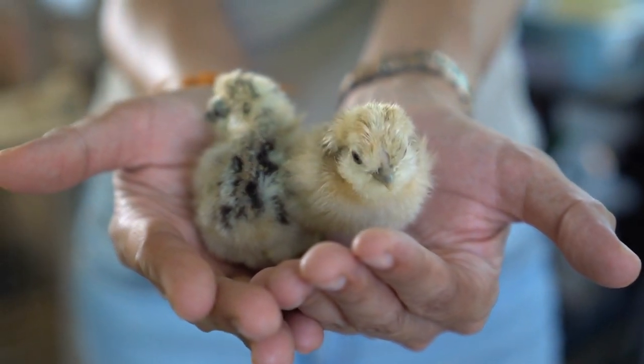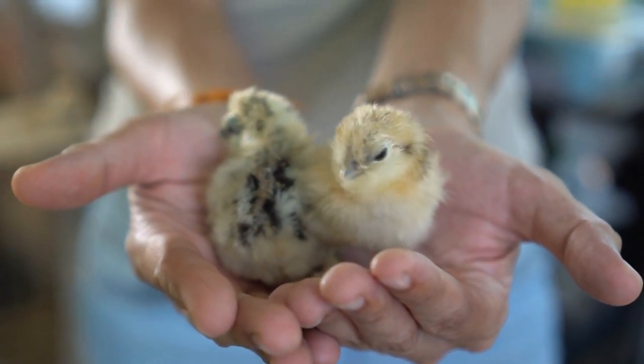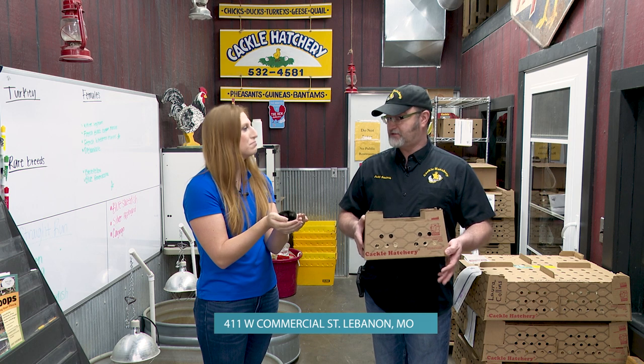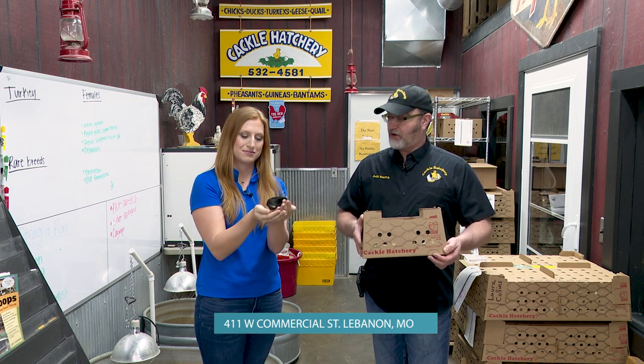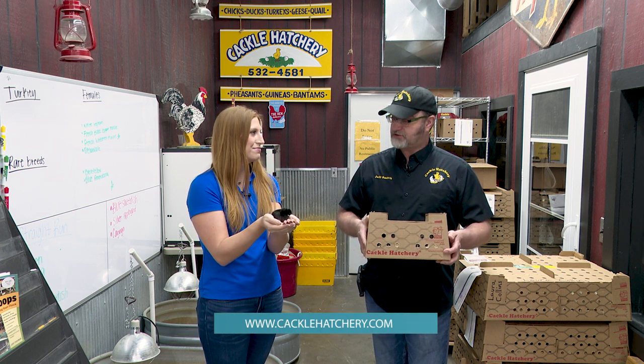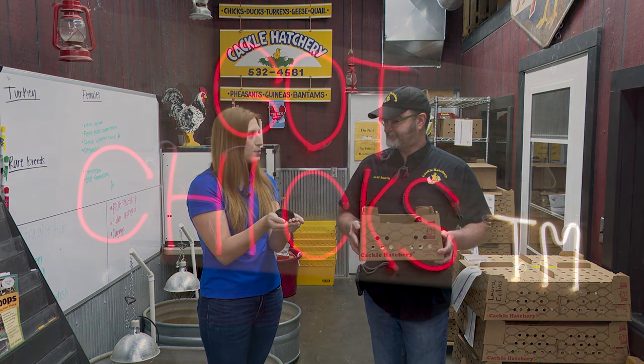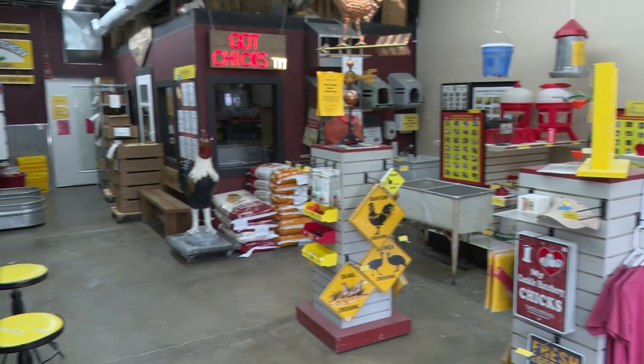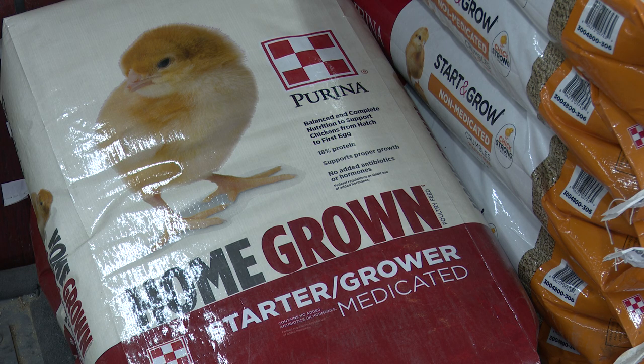Where can people find you guys if they'd like to have a little chick of their own? We're located in Lebanon, Missouri — downtown Lebanon, Missouri. We've been at this location for 86 years. They can go on our website; there's a lot of information there. They can order on our website, or we have chat and a phone line. We're here to help you get started with some baby chicks. And you have all the supplies here that people need to raise these little guys — we have waters, feeders, some fun stuff for chickens here, too.